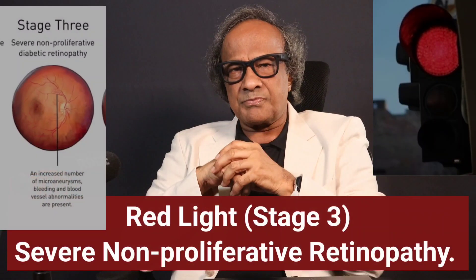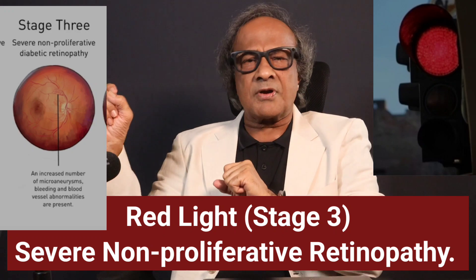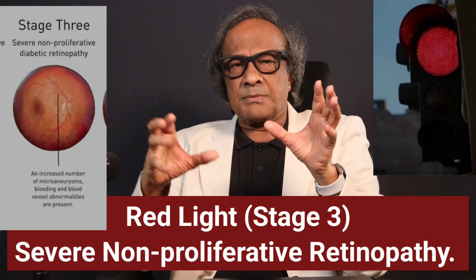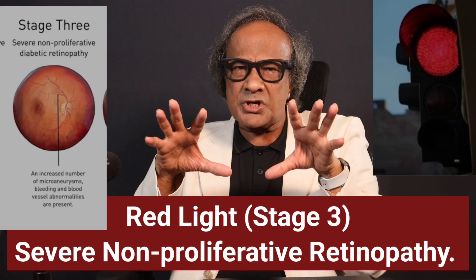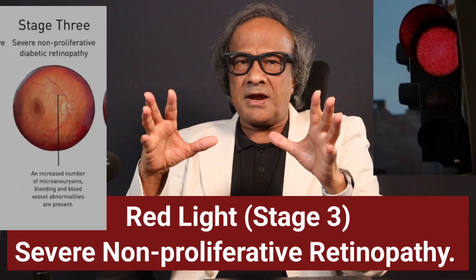Then comes the dangerous red light, stage three. This stage is called severe non-proliferative retinopathy. Here, widespread blockages trigger your body to grow new blood vessels. The problem is, these new blood vessels are fragile and weak, setting the stage for real trouble.